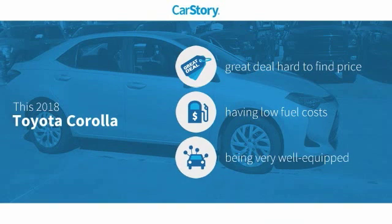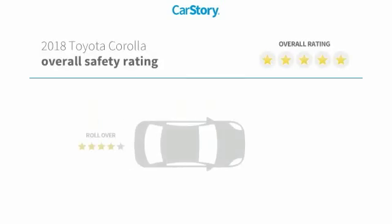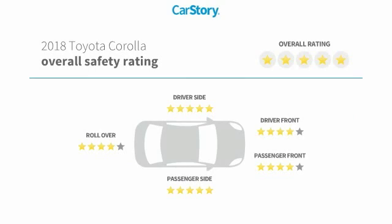Car Story Research indicates this vehicle as being a great deal that is hard to find at this price, and loaded with features. Features also include keyless entry, rear-view camera, steering wheel controls, high-beam assist, hill assist system, and has been listed as an IIHS top safety pick with these ratings.